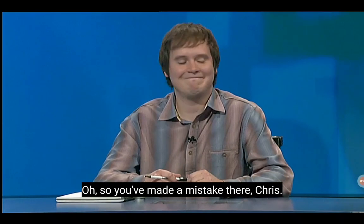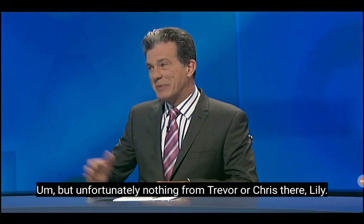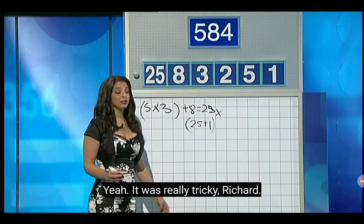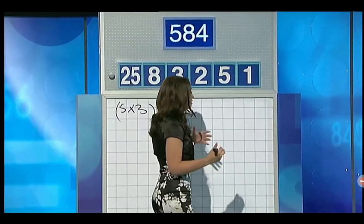So you've made a mistake there, Chris. Bad luck. It was a very interesting-looking try. But unfortunately, nothing from Trevor or Chris there. Lily, how did you go with this one? Yeah, it was really tricky, Richard. You had to kind of tweak in the middle of the solution instead of the beginning of the solution, which is what I usually do.